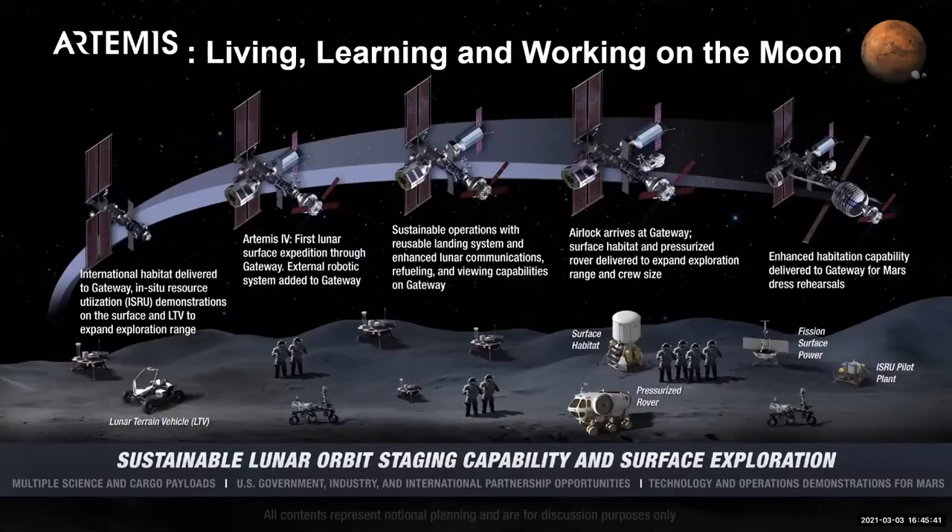After we get that first lunar landing, we don't want to just land and come back like we did in Apollo — we want to go and stay. So we're launching more infrastructure than Apollo. You'll see the lunar terrain vehicle, which is analogous to the lunar buggy that John Young drove on the surface of the Moon. It's all about mobility — being able to move around to different locations to find more science.